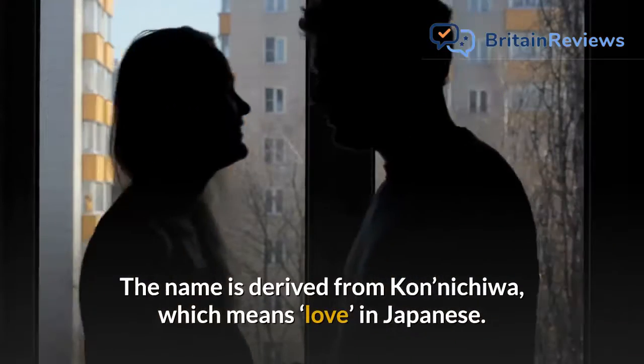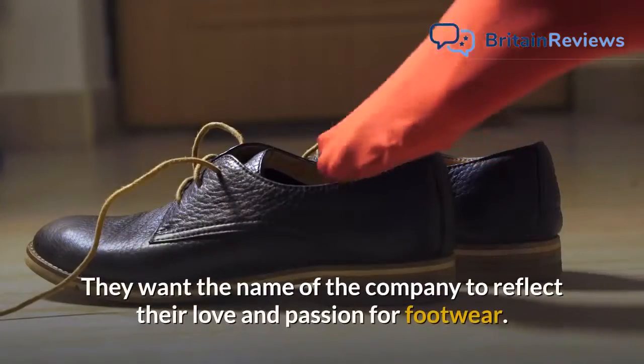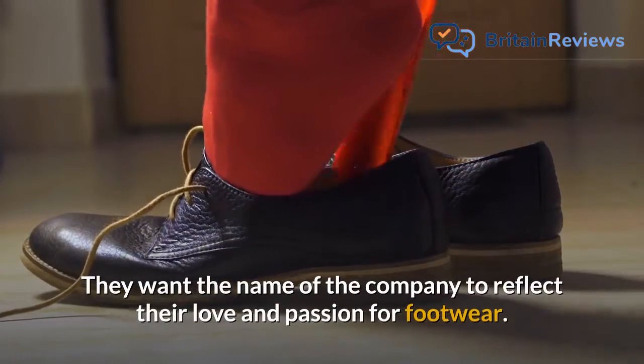The name is derived from Konnichiwa, which means love in Japanese. They want the name of the company to reflect their love and passion for footwear.